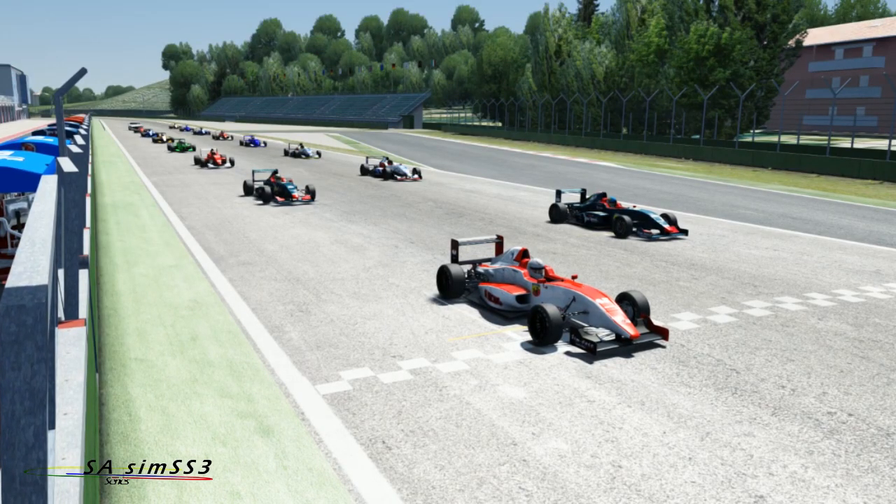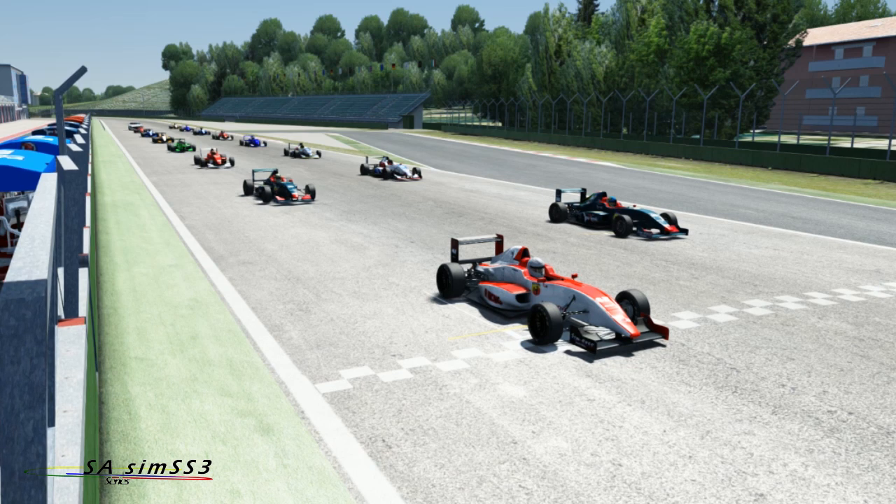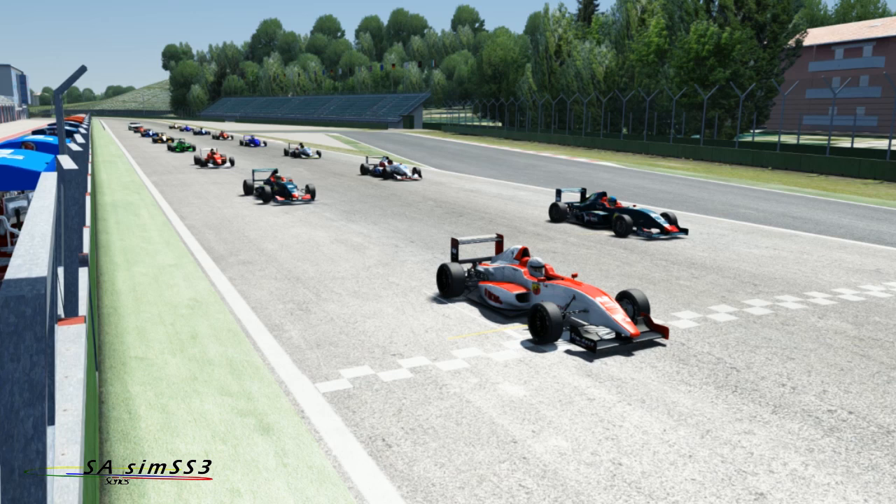Hello and welcome to Imola for Round 2 of the South African Sim Single Seater 3 Series. This track is 4.9km in length with 17 corners. The fastest ever lap was by Michael Schumacher in 2004 driving his Formula 1 Ferrari with a lap time of 1 minute 20.411.